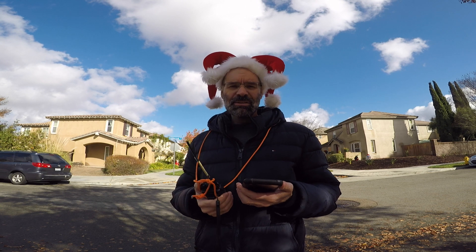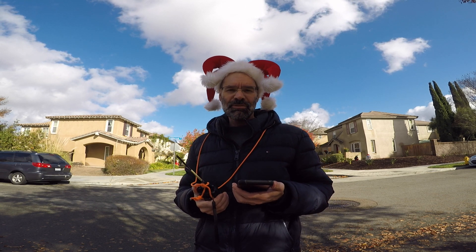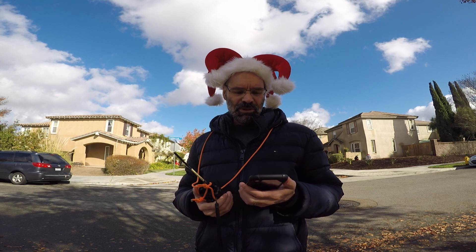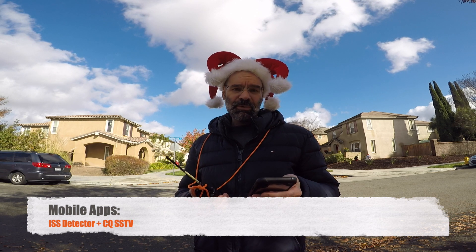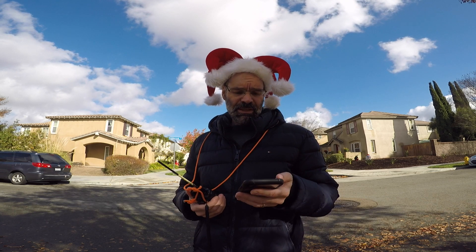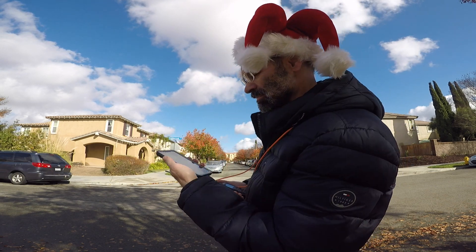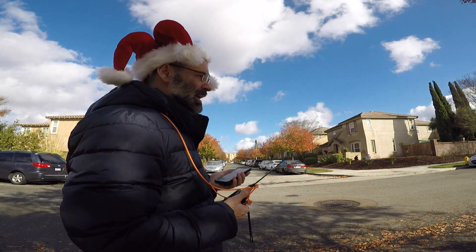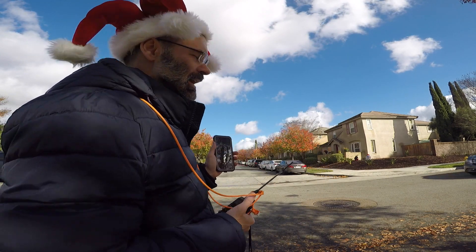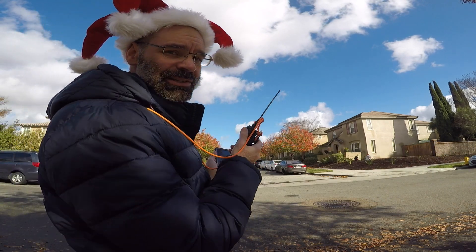The International Space Station is going by and it's transmitting slow scan television postcards over Christmas. I've got a couple apps — I'm using the ISS detector. We've got three minutes, and that's going to tell me the direction the satellite is coming up over the horizon. It's going to rise in the northwest direction. I've centered myself aimed down the street to avoid buildings and trees so I have the clearest line of sight.